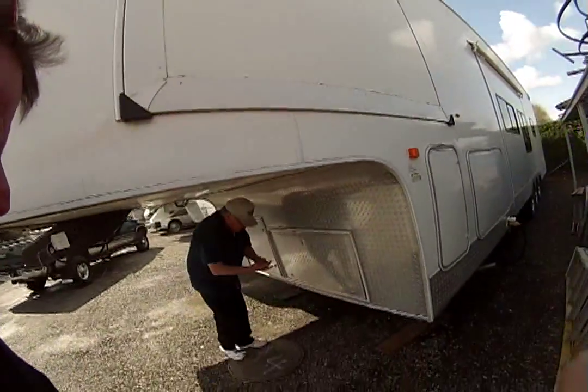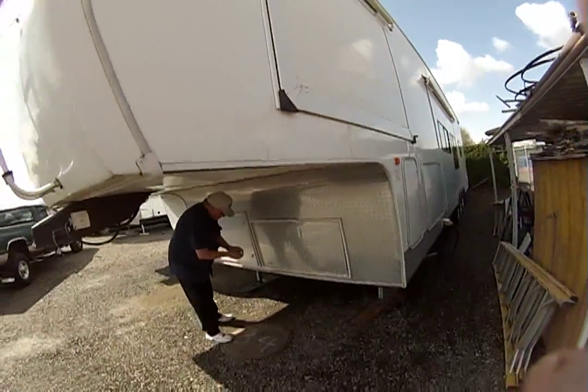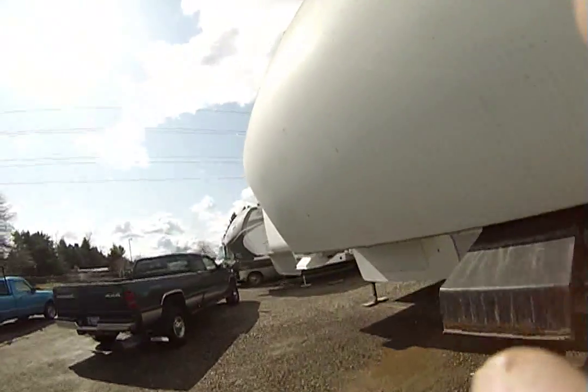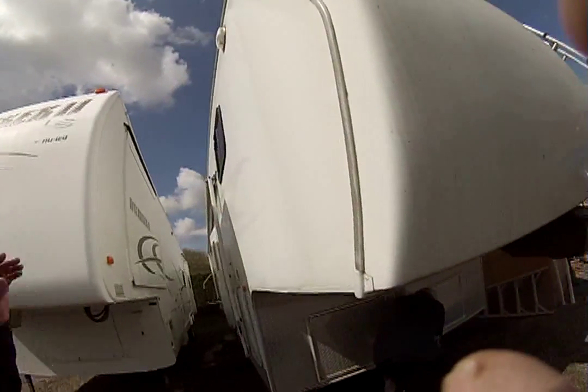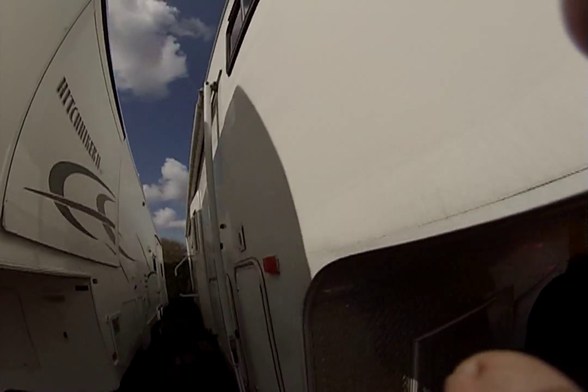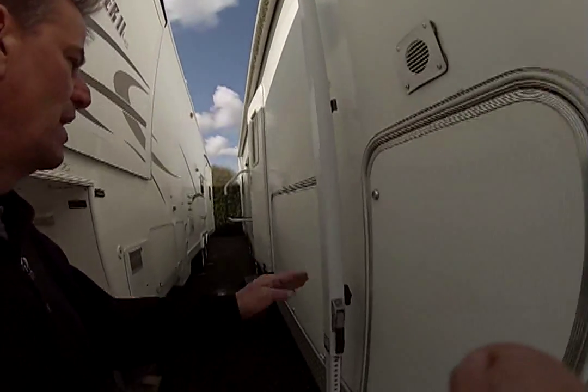Got lots of diamond plate all the way around on the parts that count. Looks like the seals are pretty good on it — needs a cleaning really bad, which we know. Got one leak on the window — not so bad so far.